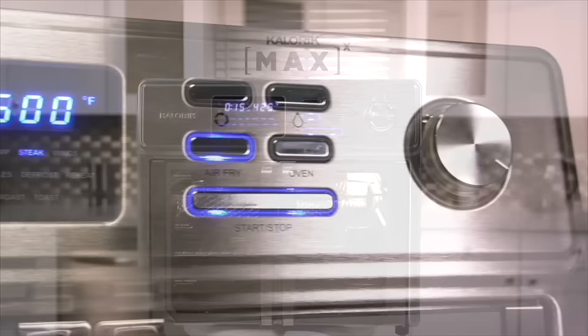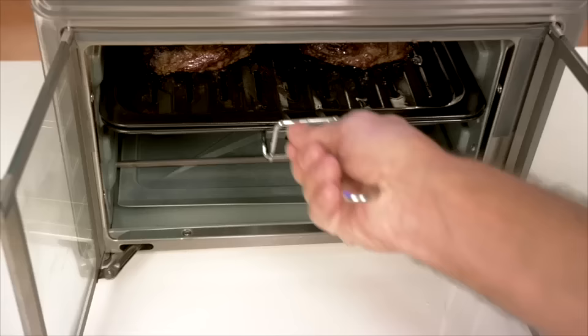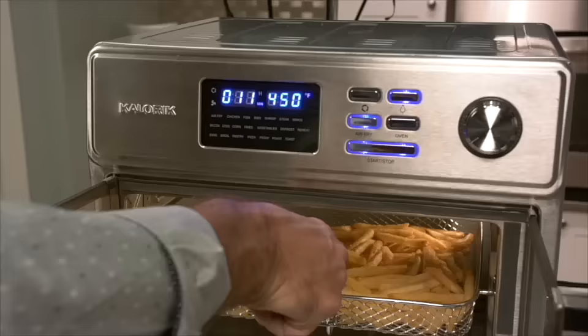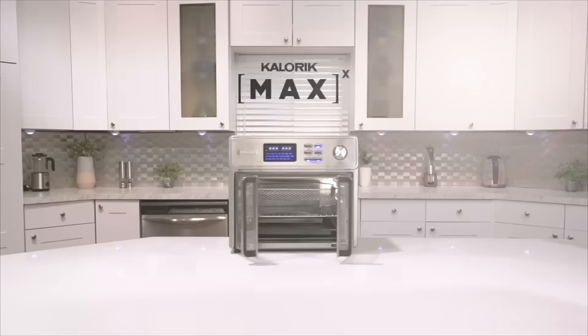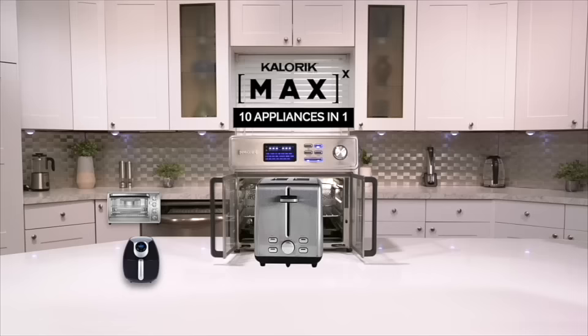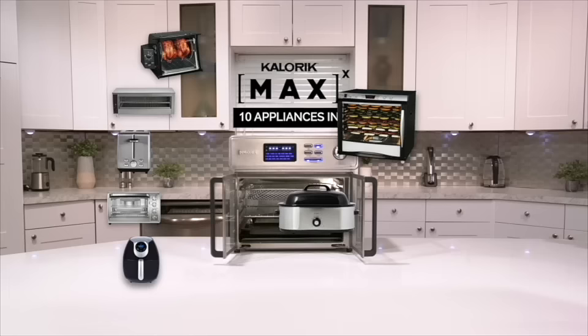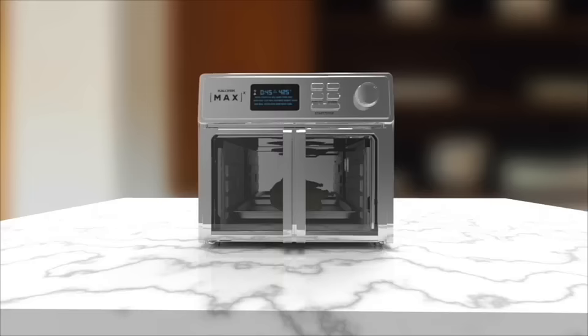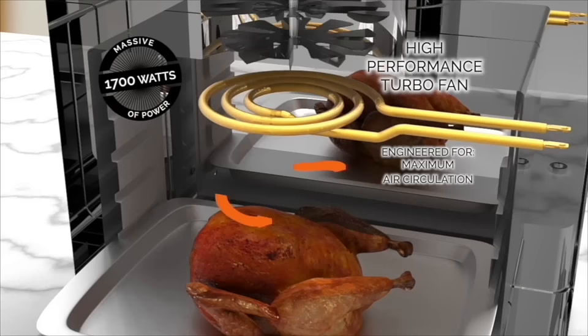The ultimate air frying oven delivers more crispy crunch per bite, cooked faster than ever before. It's a professional-grade cooking system that delivers faster, better-tasting results and healthier options with no added oil or calories. It's so versatile it's called the Max because it replaces 10 different appliances: a powerful next-generation air fryer, countertop oven, toaster, broiler, rotisserie, dehydrator, roaster, pizza oven, slow cooker, and indoor grill. The secret is the Max Air Fryer's TurboMax technology — a massive 1,700 watts of power combined with a high-performance turbo fan engineered for maximum air circulation, maximum crispness, and maximum flavor.